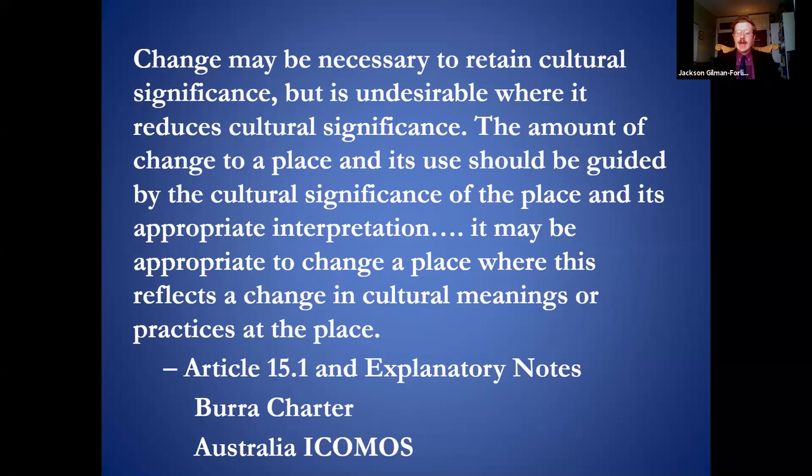'The amount of change to a place and its use should be guided by the cultural significance of the place and its appropriate interpretation. It may be appropriate to change a place where this reflects a change in cultural meanings or practices at the place.' This is more flexible than preservation philosophy in the United States. Many of you are familiar with the Secretary of the Interior Standards, which largely assume that significance is intrinsic to the building material — that a historic resource is significant because that stone was placed there 200 years ago, touched by the hands of its creator, and is therefore an authentic artifact. The Burra Charter relaxes us into thinking about significance not as tied to physical material but as an external idea which exists separate from its physical signifiers.